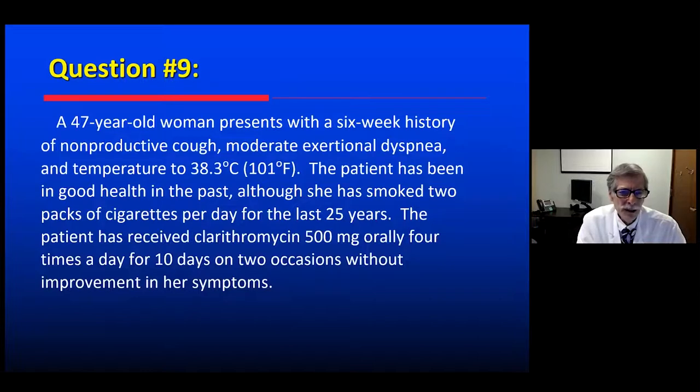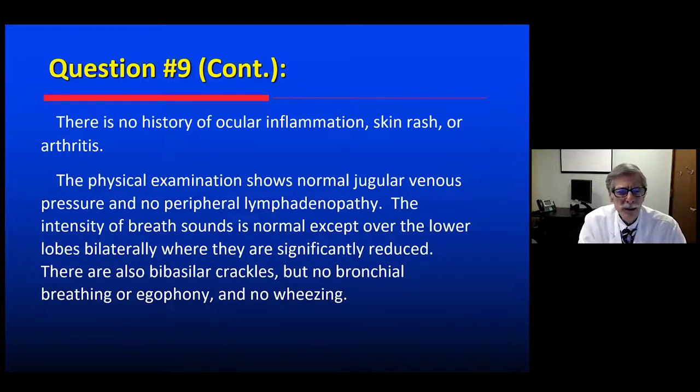Here's a case history. A 47-year-old woman with a six-week history of nonproductive cough, moderate exertional dyspnea, and fever — persistent low-grade fevers. She has smoked two packs per day for 25 years. She was given a course of clarithromycin and then another course, but had no improvement. No family history of ocular disease, skin rash, or arthritis — you're thinking about some systemic inflammatory disease.